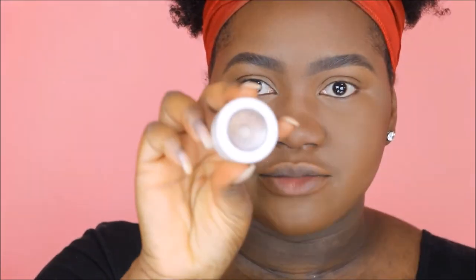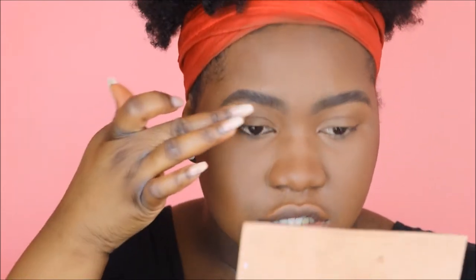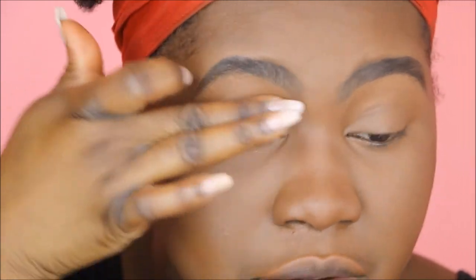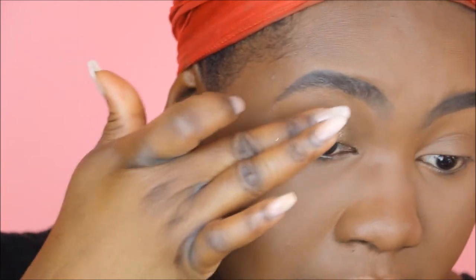I went in with a little bit of the ABH clear brow gel — I wanted to try that out today to kind of see how that works. On my eyes today, I'm just going in with the ColourPop Super Shock Shadow in Millionaire. It's like a really pretty gold — this is my favorite ColourPop eyeshadow, especially for darker skin tones. It's just such a really beautiful gold shade. It makes for a really quick eyeshadow look — you just slap it on your eye, maybe add a little bronzer in your crease, and you're done.